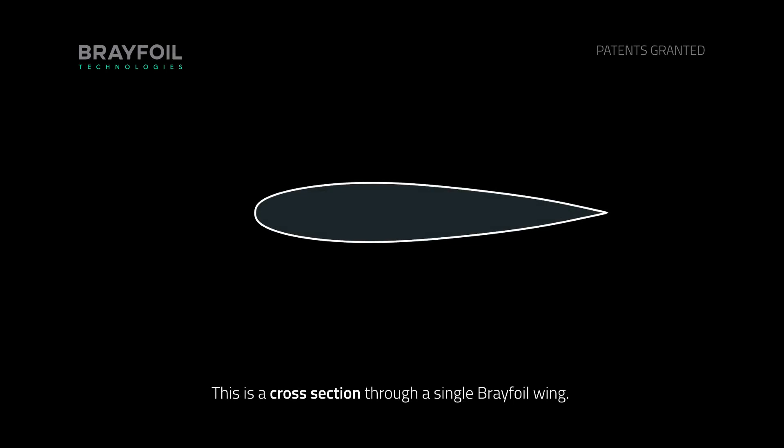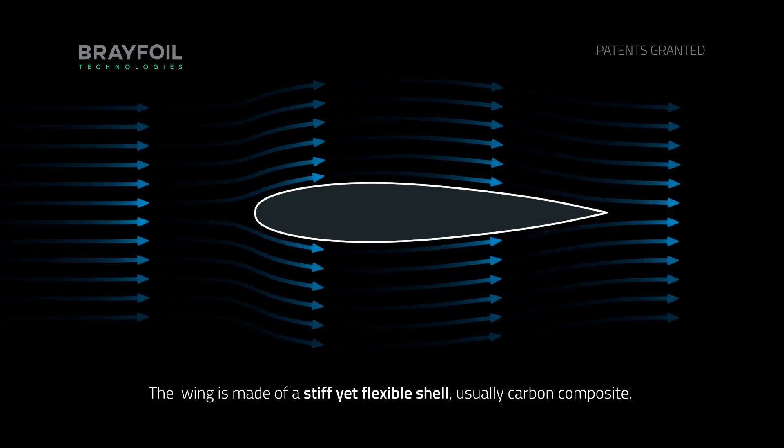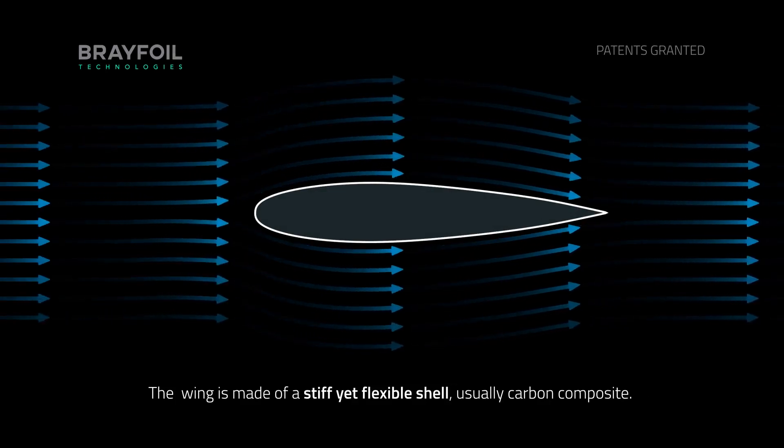The BraeFoil is a major breakthrough in aerodynamic technology. This simple diagrammatic representation will explain its key characteristics, but the internal mechanisms are not shown. This is a cross section through a single BraeFoil wing. The wing is made of a stiff yet flexible shell, usually carbon composite.